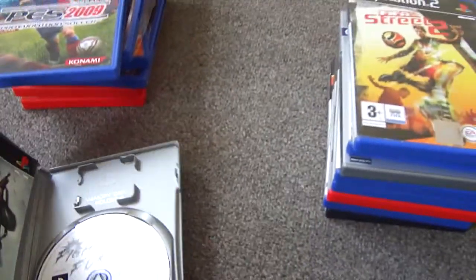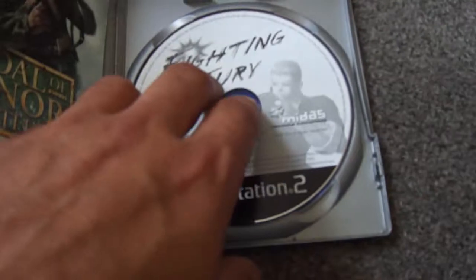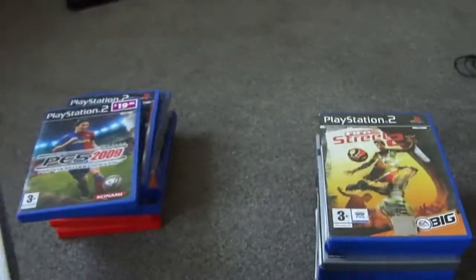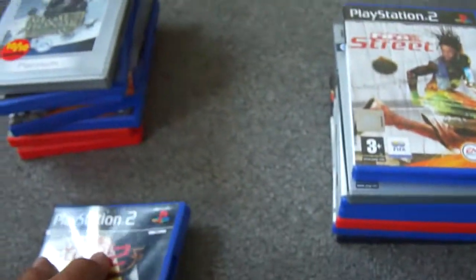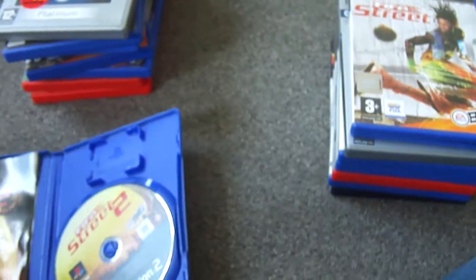Then we've got Medal of Honor Frontline Platinum Edition, but the disc isn't in there. We've got Fighting Fury — never played it, disc is in okay condition. So I just need to find the Medal of Honor Frontline disc, and I've got the box and book with no game.